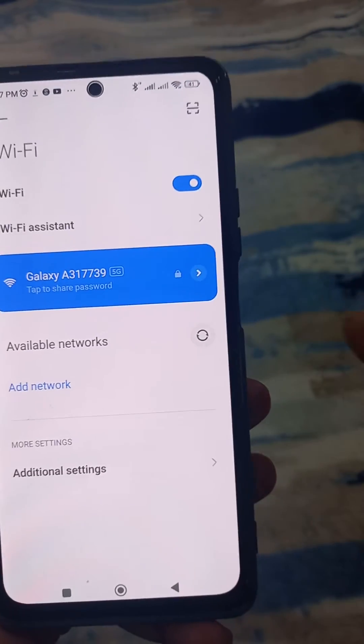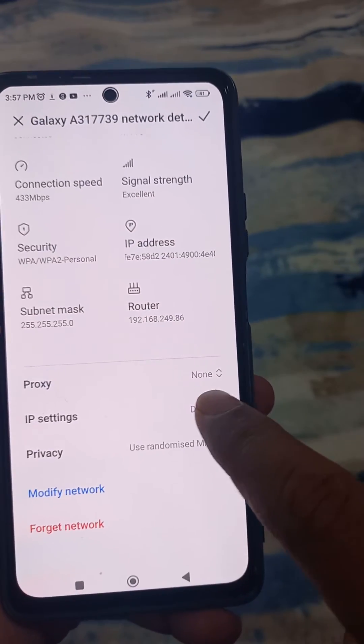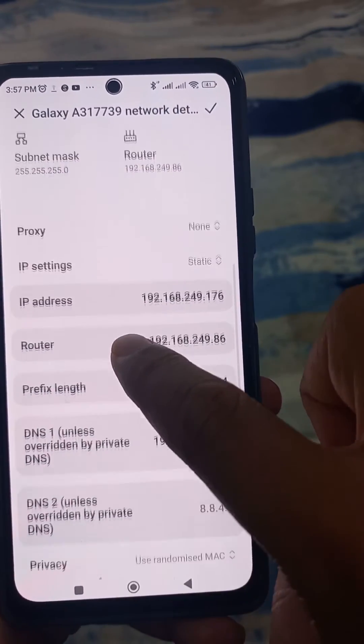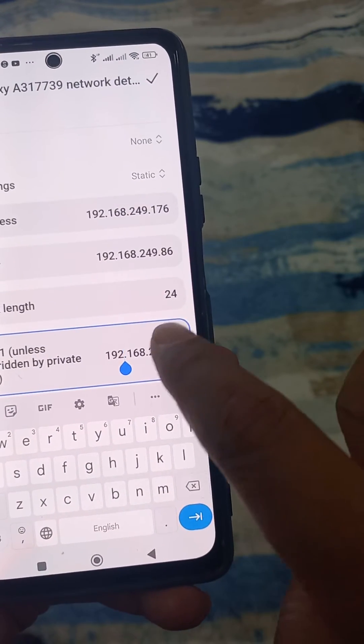Go to Wi-Fi, and where your Wi-Fi is connected, tap on it. Scroll down, tap on IP settings, and select Static. Then go further below — there you will see the DNS service field. Delete whatever is there and tap on it.